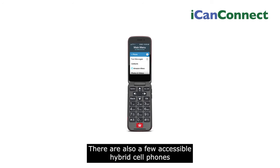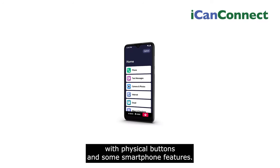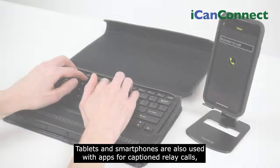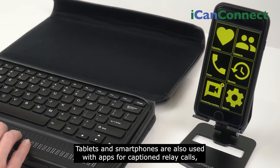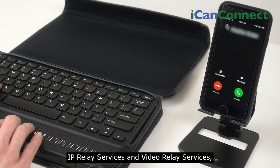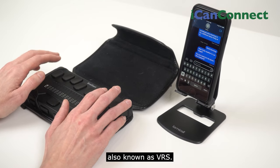There are also a few accessible hybrid cell phones with physical buttons and some smartphone features. Tablets and smartphones are also used with apps for captioned relay calls, IP relay services, and video relay services, also known as VRS.